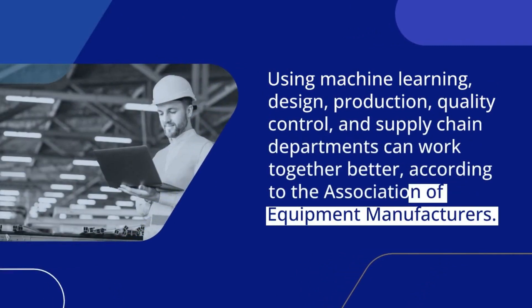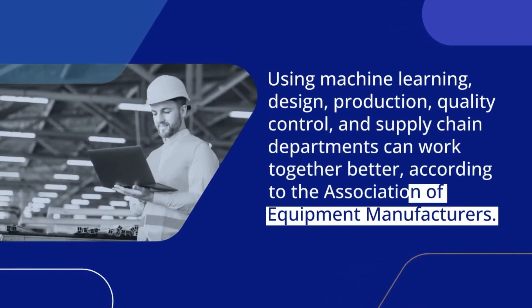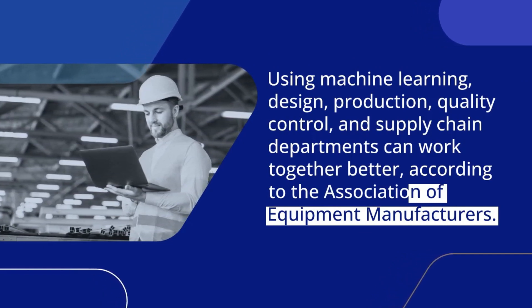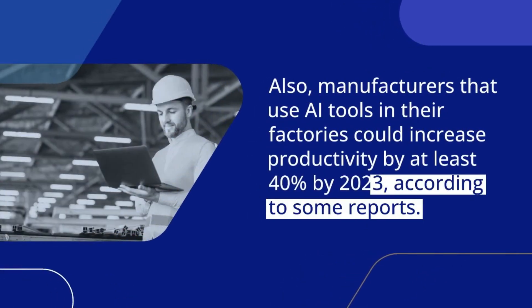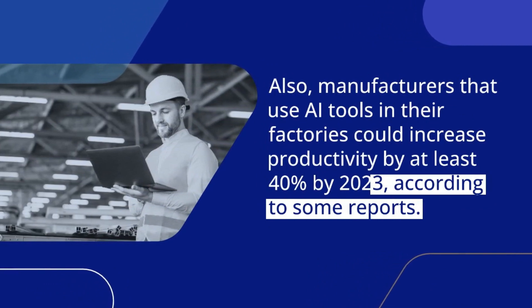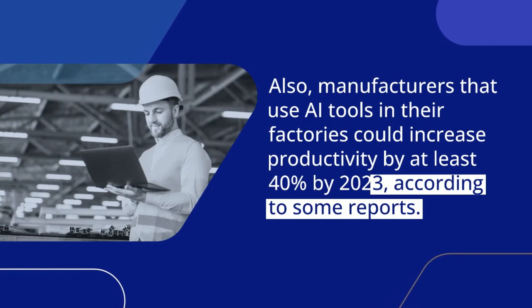Using machine learning, design, production, quality control, and supply chain departments can work together better, according to the Association of Equipment Manufacturers. Also, manufacturers that use AI tools in their factories could increase productivity by at least 40% by 2023, according to some reports.